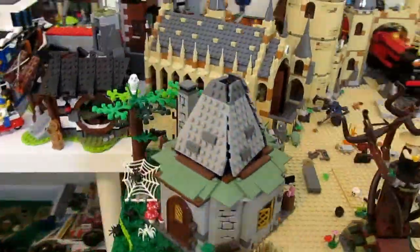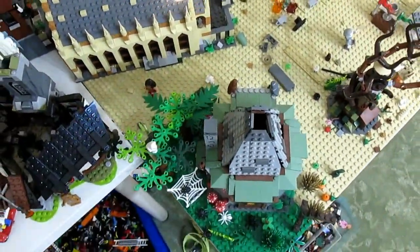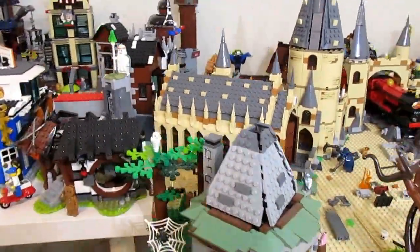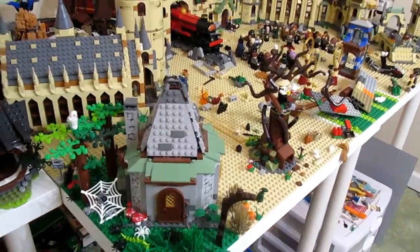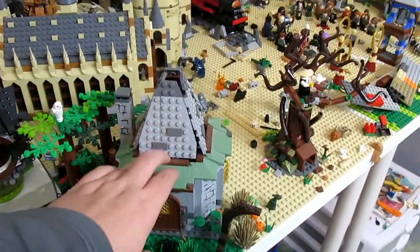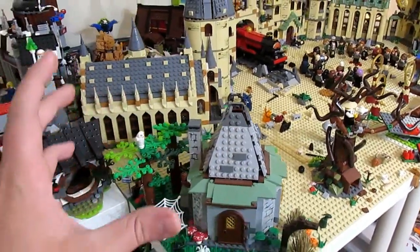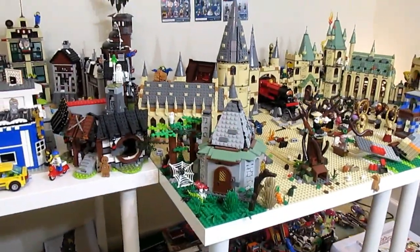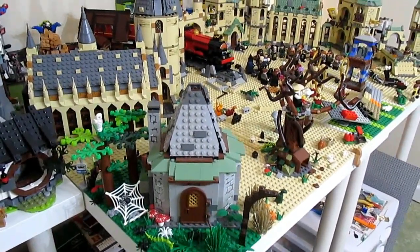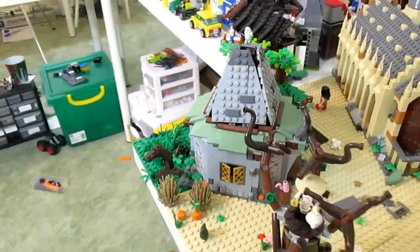You not only get Cornelius Fudge, you also get the Executioner who looks so good as a LEGO minifigure, and we also get Buckbeak which is just phenomenal. My biggest problem with the set is that it's not closed all the way. If you look at my current one it's completely closed with a play space that opens up - so how am I supposed to display the new Hagrid's Hut set assuming I want to replace this one? I can't do it without having two of them.